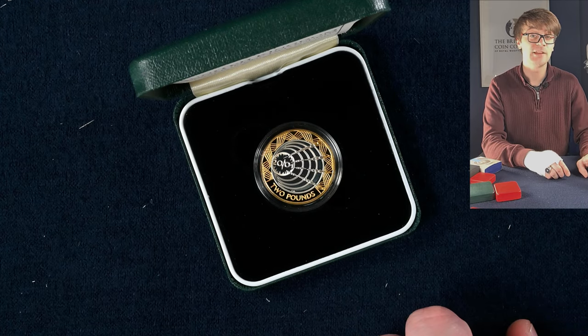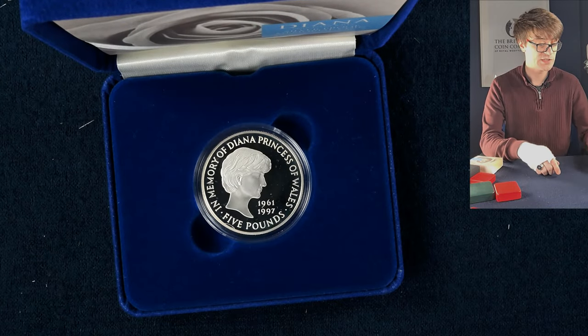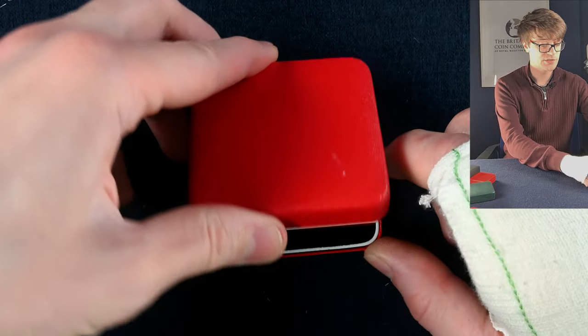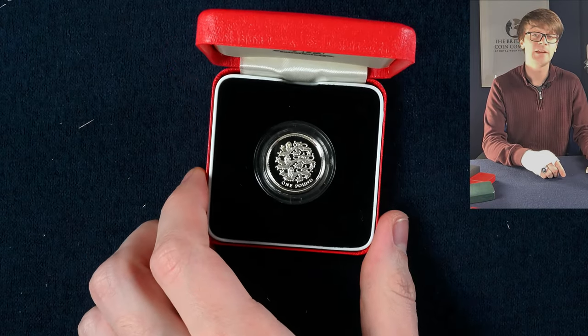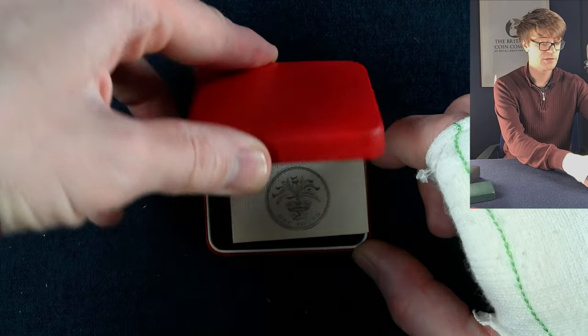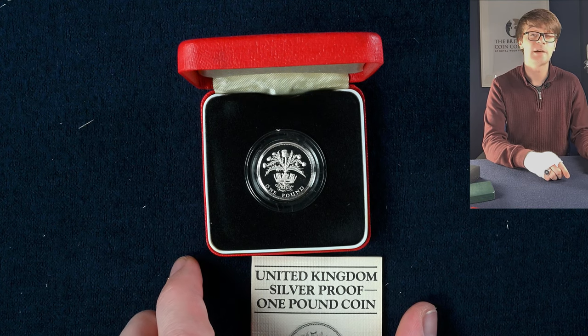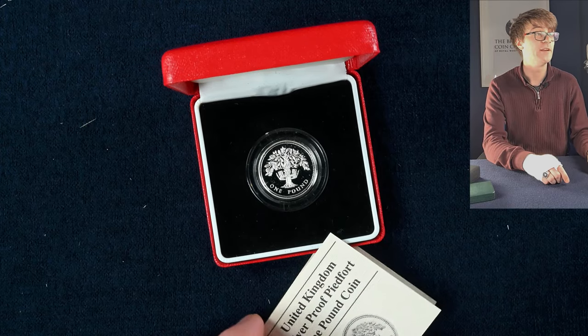With so much detail in this coin, it's really cool to see it in silver proof. In this big blue box we've got the Princess Diana five pound memorial coin. Then we've got a floral one pound coin with the three lines of England, another with the crowned thistles of Scotland, and another with the crowned oak tree of England.